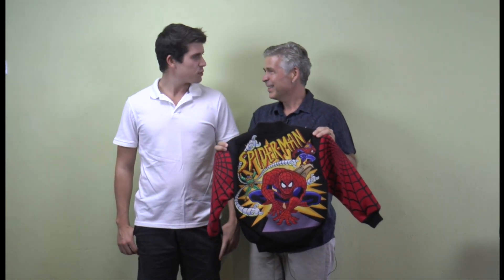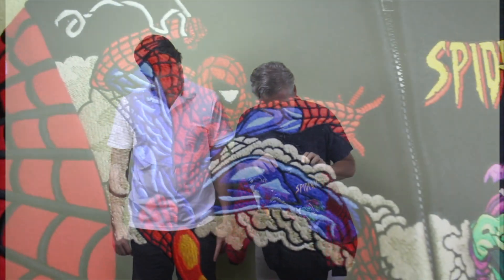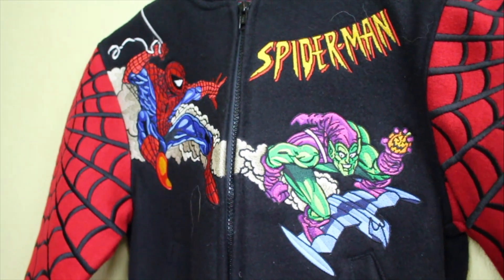So he loved it. Does he still like the jacket? Yeah, it's a pretty cool jacket. Now the front is actually a split front, and it zips down the front. It actually has the Green Goblin chasing Spider-Man, and the actual smoke is perfectly placed at the zipper.